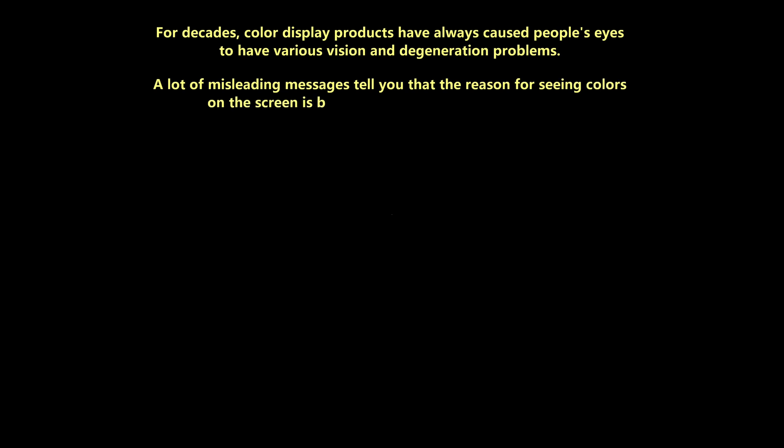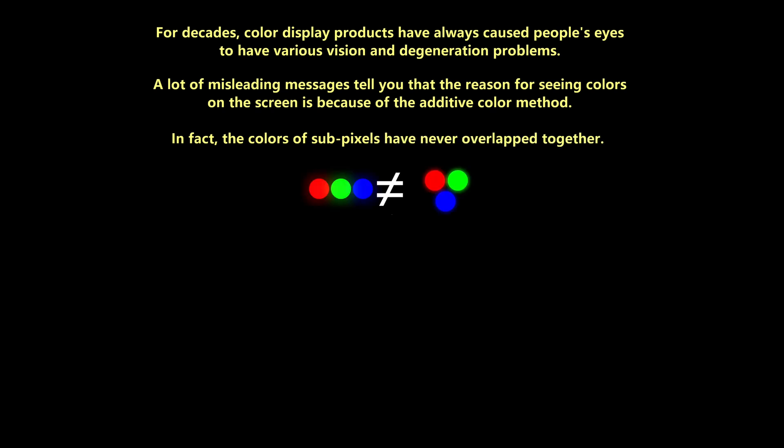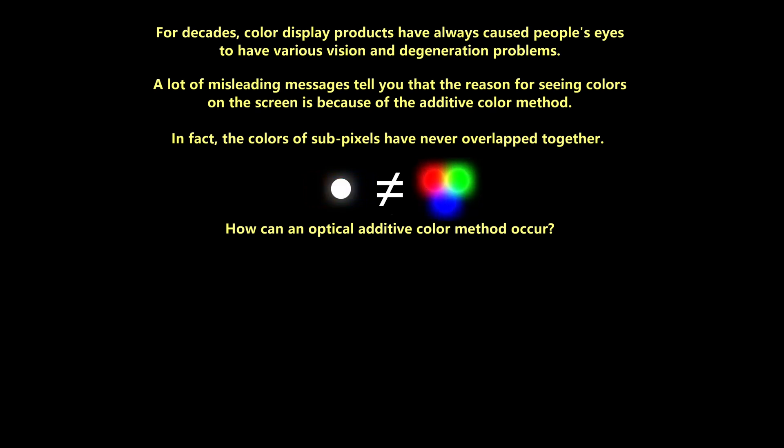For decades, color display products have always caused people's eyes to have various vision and degeneration problems. A lot of misleading messages tell you that the reason for seeing colors on the screen is because of the additive color method. In fact, the colors of subpixels have never overlapped together. How can an optical additive color method occur?